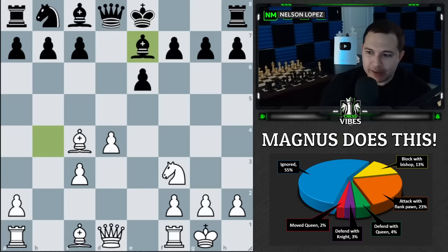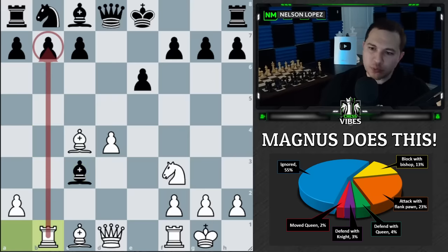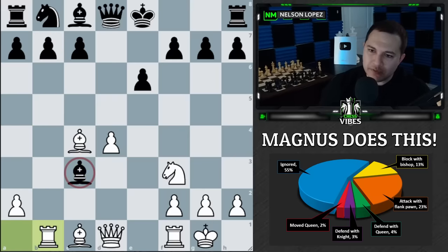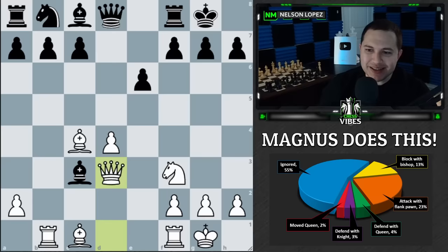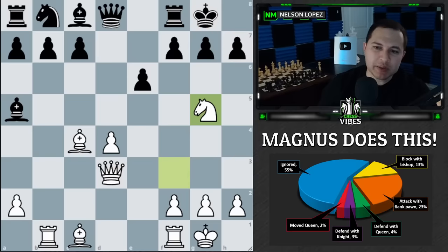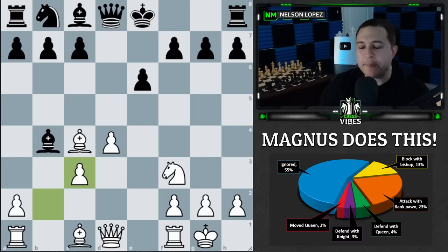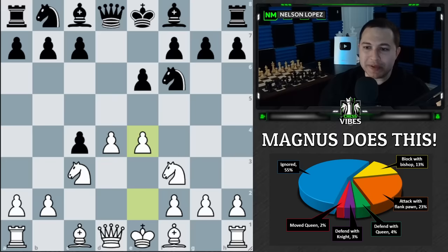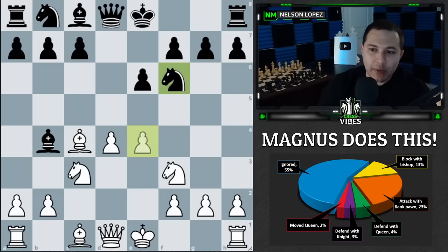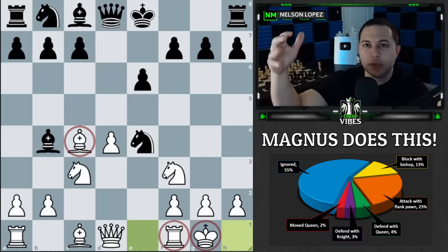Why didn't black take? If bishop takes c3, rook to b1 happens and there's pressure — that bishop has to be careful it doesn't get into trouble. For example, if you castle, queen to d3 attacks the bishop, it has to go back, knight to g5, and suddenly white gets a nice attack on the king because black went pawn hunting. The point is Magnus was okay potentially losing a pawn to get quick development and create other threats.